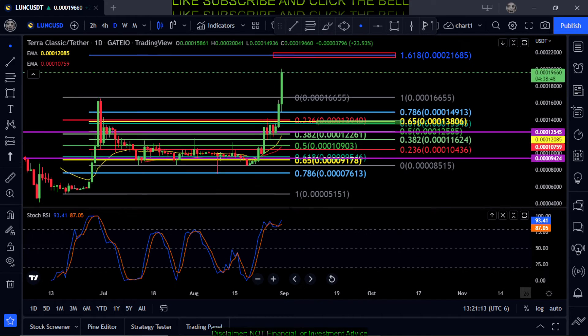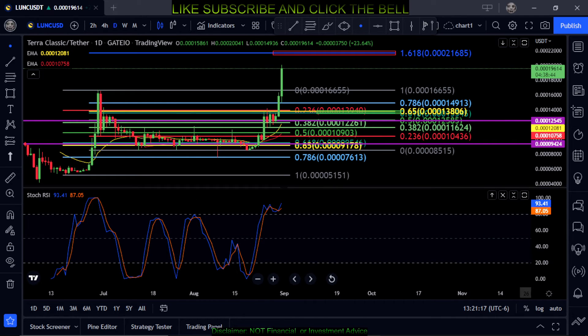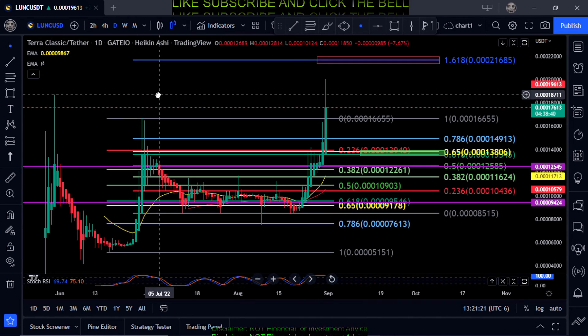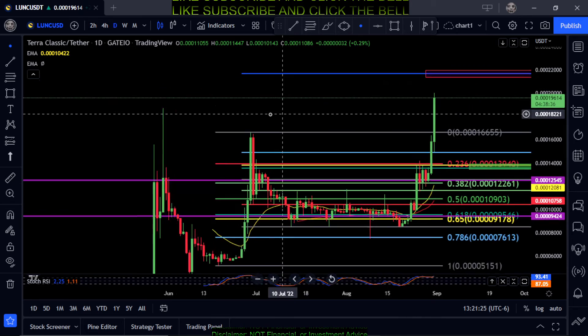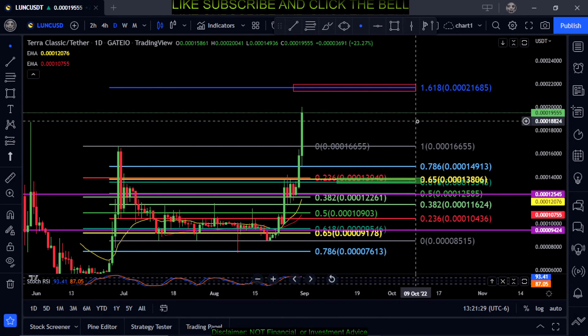You can see that it is still in the overbought area and it's curled up on the Stochastic RSI, and it's extremely bullish on the Heikin Ashi candles. So yeah, everything is looking very healthy and good for Luna Classic at the moment.